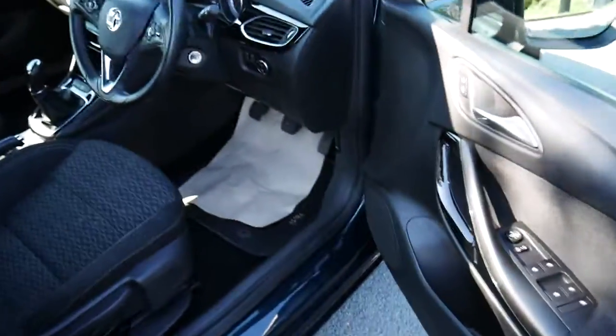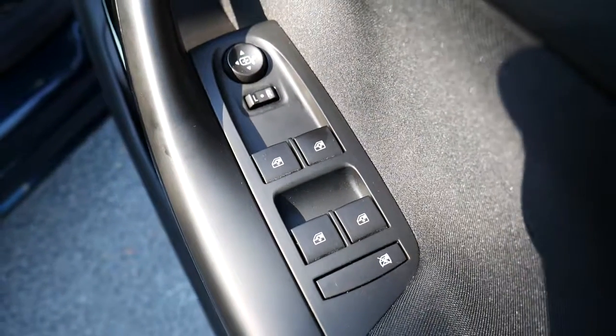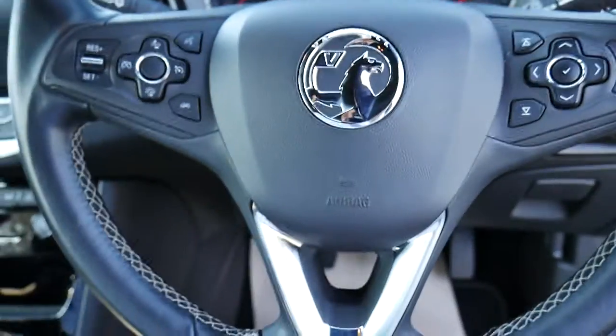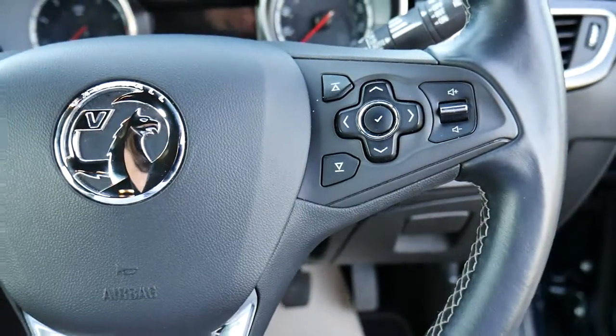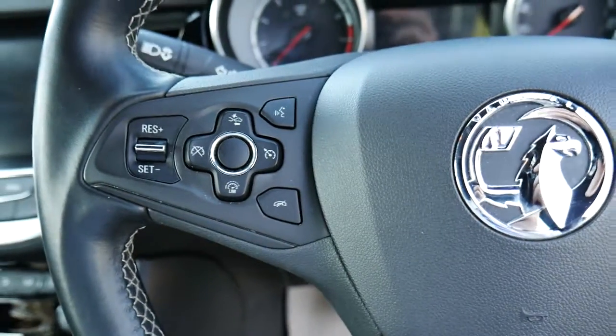Coming along to the front driver side, on the inside of the door you have your electric windows and electrically adjustable wing mirrors. On the inside you have a multifunctional steering wheel with volume controls on the right and cruise control options on the left.